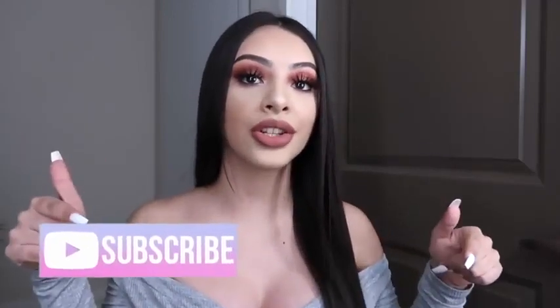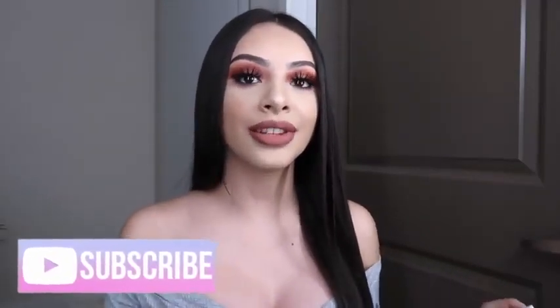That is it for today's video. I hope you guys enjoyed it and found this helpful. Don't forget to comment, like, and subscribe, and turn on your post notifications so you can get notified every time I upload a new video. I'll see you guys in my next video.